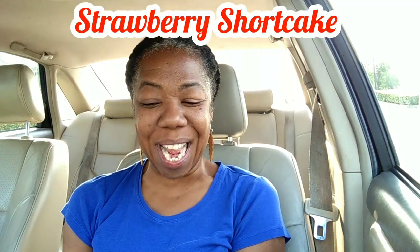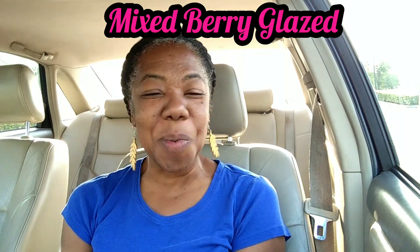Number three — ooh, delicious — strawberry shortcake, which is a glazed sour cream cake donut with strawberry filling, shortbread crumbles, a vanilla buttercream swirl on top with a strawberry drizzle. Yum! And the last one is a mixed berry glazed donut — a regular yeast-raised donut with a red berry glaze on top.